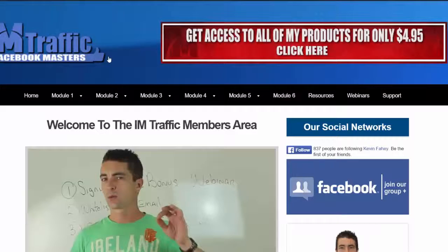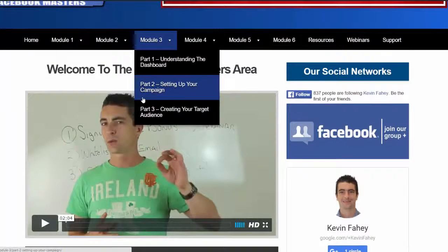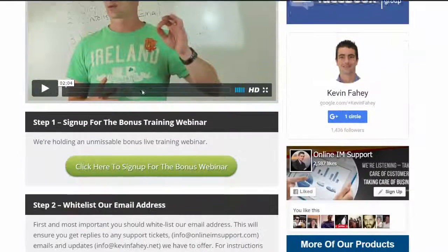Hey JVs, Captain Fatty here and I just want to do a quick members overview video for you guys to show you exactly what your customers are going to get. We've got everything complete with the product and it's just looking absolutely awesome — definitely one of the best products I've ever put out related to Facebook advertising, traffic, list building. We've included so much about branding, email marketing, affiliate marketing, etc.